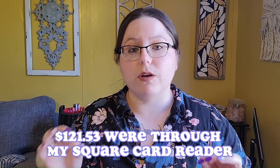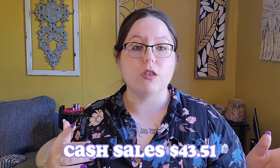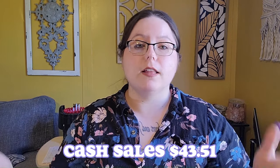I think these are pretty average numbers you can use as a baseline. One hundred twenty-one dollars and fifty-three cents of those sales were through my Square card reader. So if you do not have a credit card reader, you need to get one because you will lose out on a lot of money if you don't take cards. My cash sales were only forty-three dollars and fifty-one cents, and on this particular day no one was interested in paying through Venmo, PayPal, or any of those. If I didn't have my Square reader I would have lost out on over a hundred twenty dollars in sales.